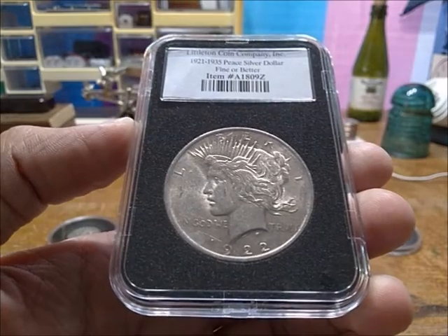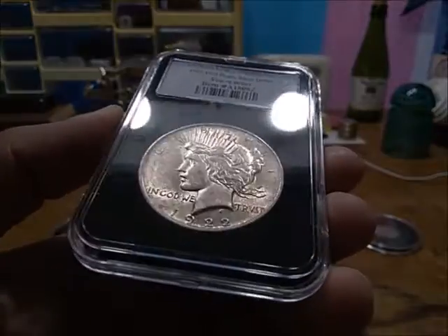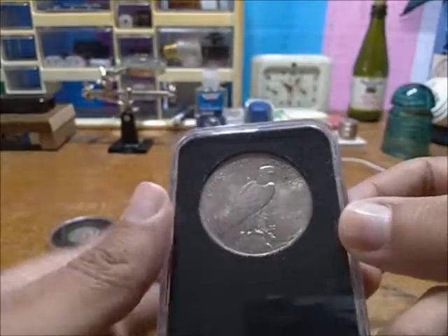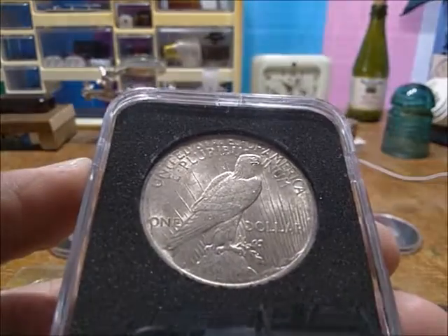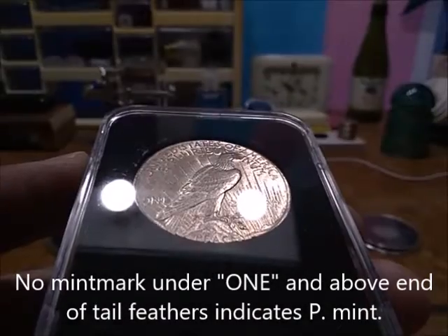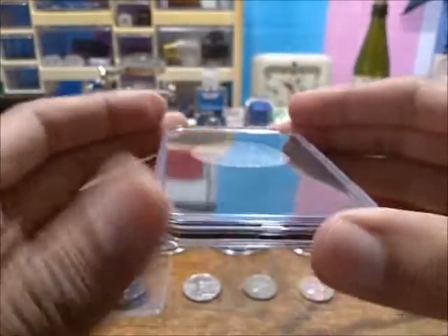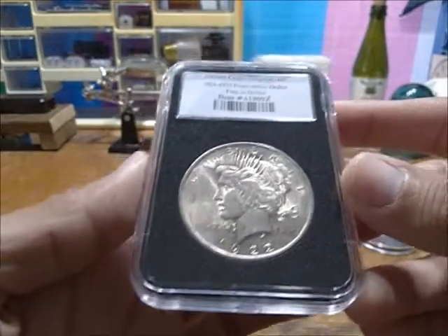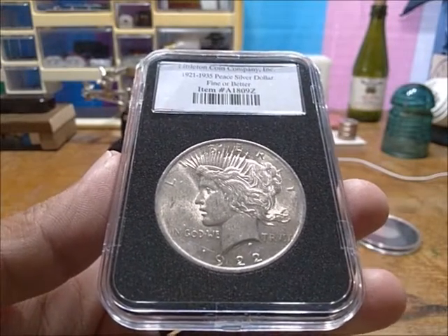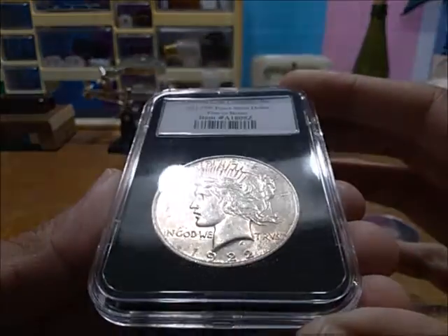They sent me a 1922 Peace dollar from the Philadelphia mint, as it lacks a mint mark on the reverse. It still has a bit of mint luster to it — looks like it was average circulated, which is fine for the price. You can see that beautiful eagle as it looks towards a new day, and at the bottom it says 'Peace.' This was made at the recommendation that — since it was after the First World War, which they knew as the Great War, the war to end all wars — we should strive for peace.